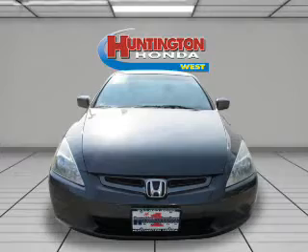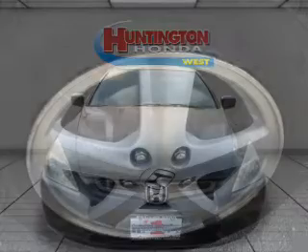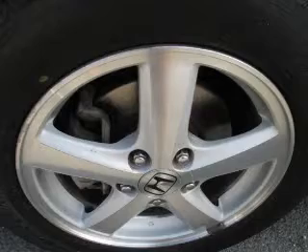Premium wheels give a more luxurious look. Anti-lock brakes help you bring your vehicle to a safe stop. Let the outside in with a power sunroof.